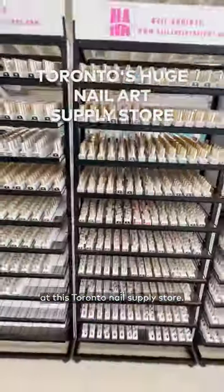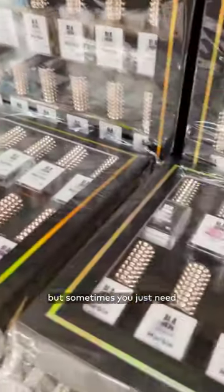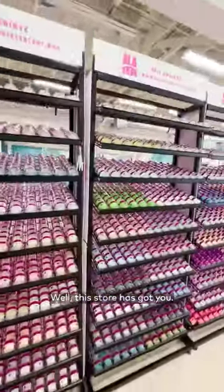Find all your nail art essentials at this Toronto nail supply store. The pandemic taught us a lot about being independent when it comes to personal care, but sometimes you just need the right equipment. Well, this store has got you.